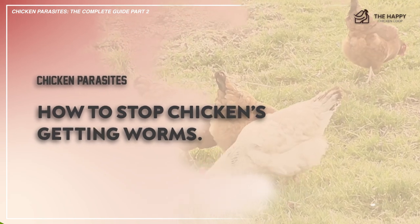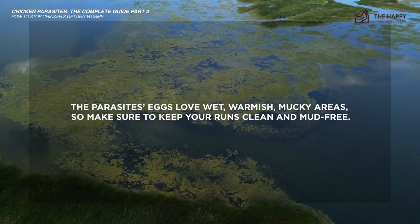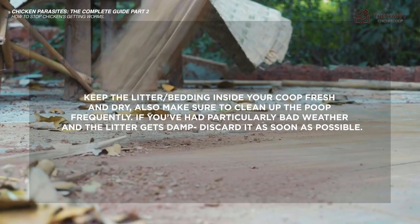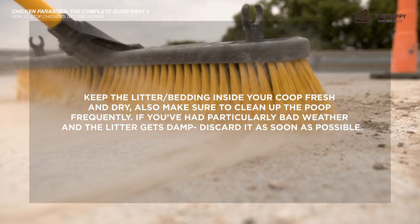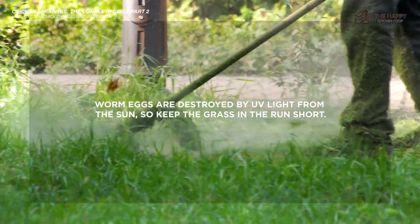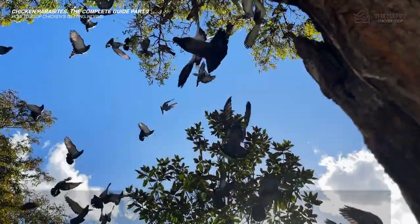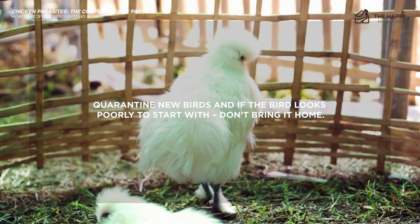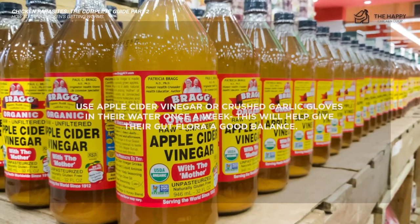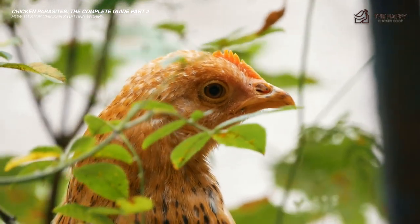Here are some ways to keep worms at bay. Number one, parasites' eggs love wet, warmish, mucky areas, so make sure to keep your runs clean and mud-free. Number two, keep the litter and bedding inside your coop fresh and dry, and clean up the poop frequently. If you have a particularly bad weather day and the litter gets damp, discard it as soon as possible. Number three, worm eggs are destroyed by UV light from the sun, so keep the grass in the run short. Number four, wild birds will spread parasites to your flock, so keep wild birds out of your runs and coops. Number five, quarantine your new birds, and if the bird looks poorly to start with, don't bring it home. Number six, give your flock plenty of room — overcrowding leads to many problems, not just parasites. And lastly, you can use apple cider vinegar or crushed garlic cloves in their water once a week to help give their gut flora a good balance.